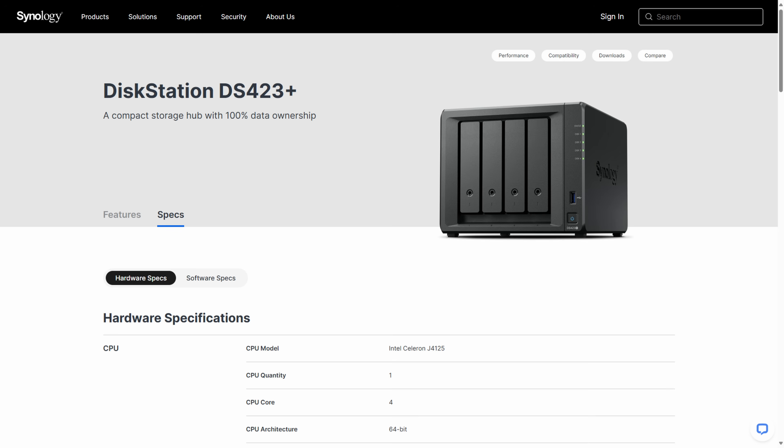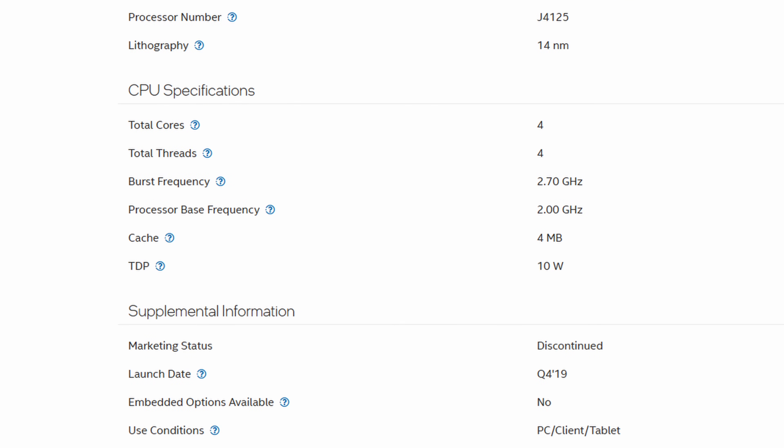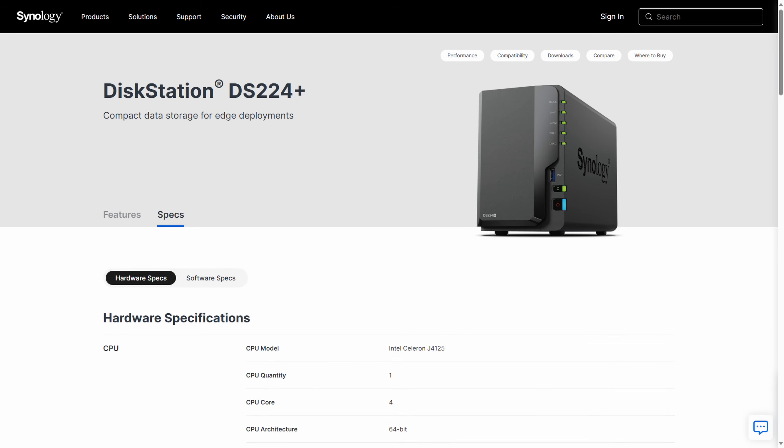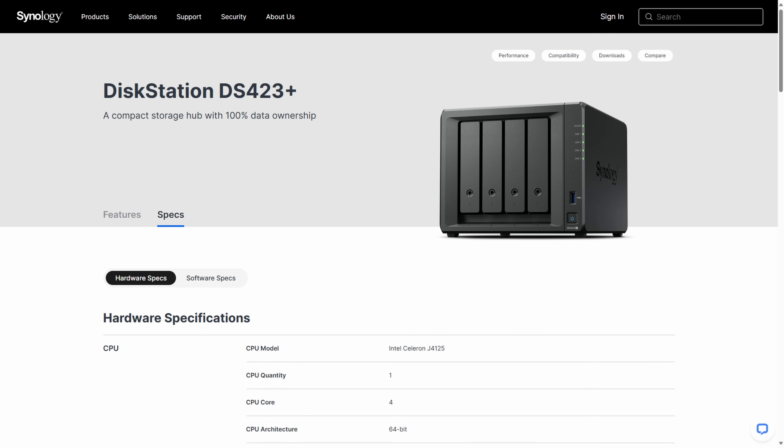If you actually want hardware transcoding, your best options right now are the DS224 Plus and the DS423 Plus. They come with an Intel J4125 processor that supports hardware transcoding, but it's a processor from 2019 that was actually in the DS920 Plus. So if hearing 920 Plus makes you feel like the device is old, you can rest assured that the DS224 Plus and the DS423 Plus are old as well. Those last two digits are just more recent, which makes you feel like they're newer, but they're not.